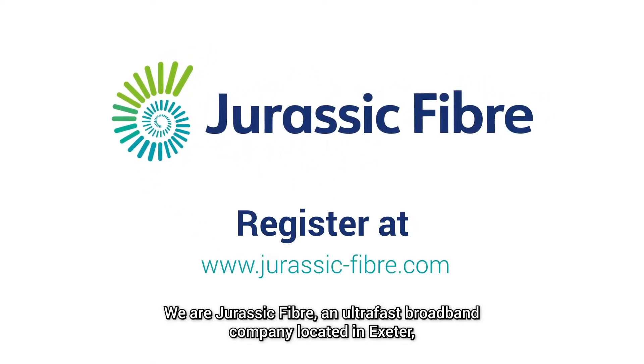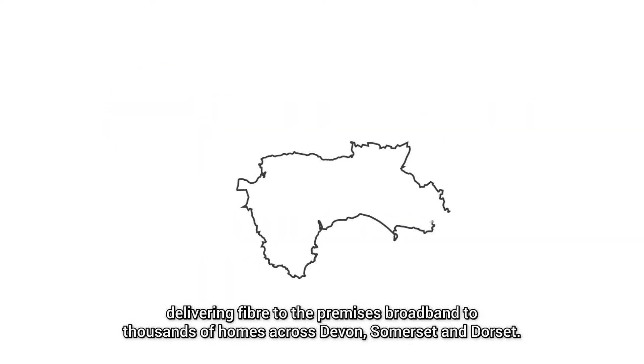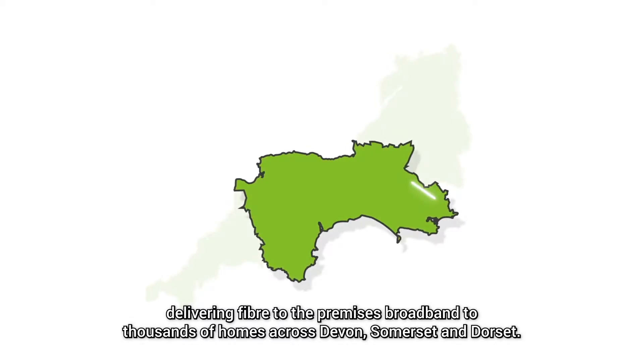We are Jurassic Fibre, an ultra-fast broadband company located in Exeter, delivering fibre to the premises broadband to thousands of homes across Devon, Somerset and Dorset.